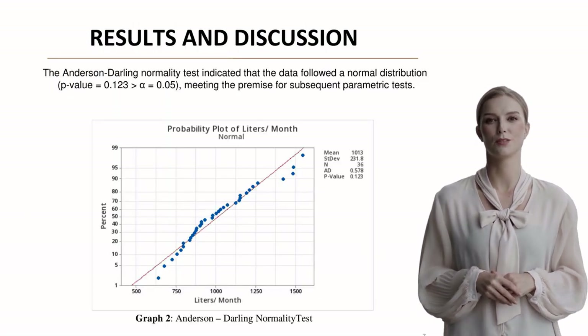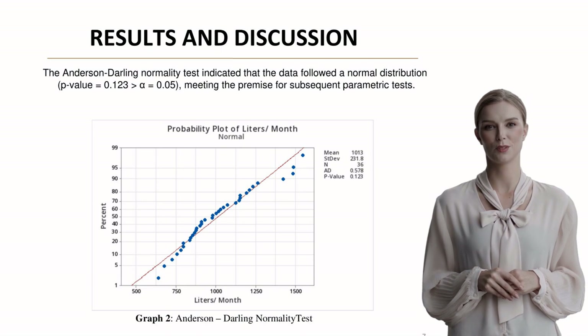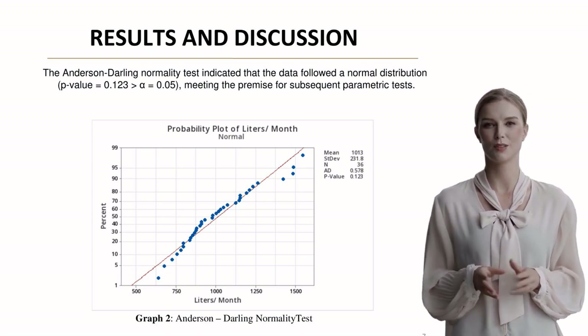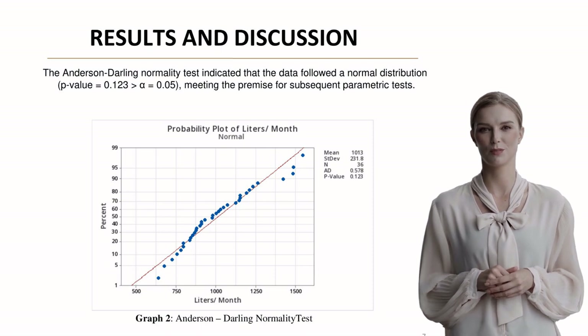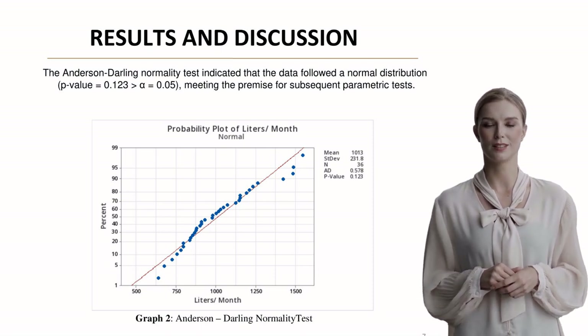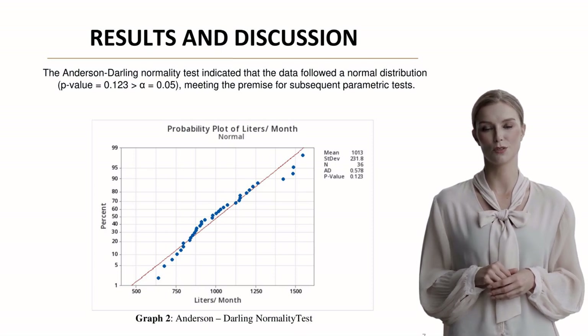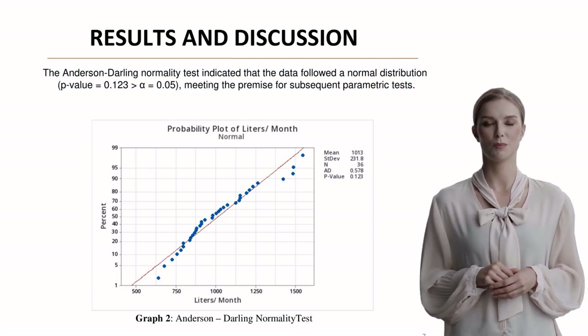The Anderson-Darling normality test confirmed that our data followed a normal distribution, with a p-value of 0.123, exceeding our significance level of 0.05. This validation was crucial for proceeding with our parametric tests.